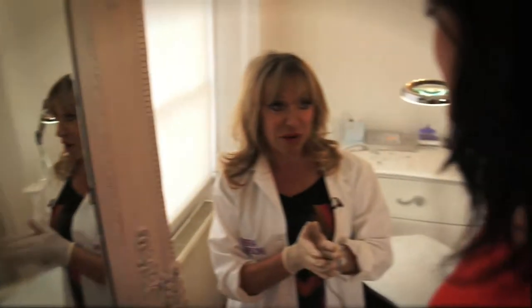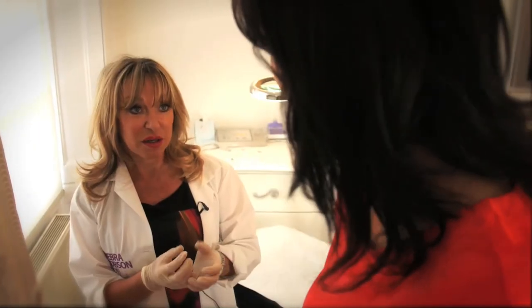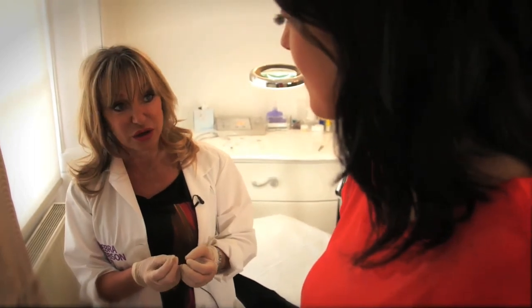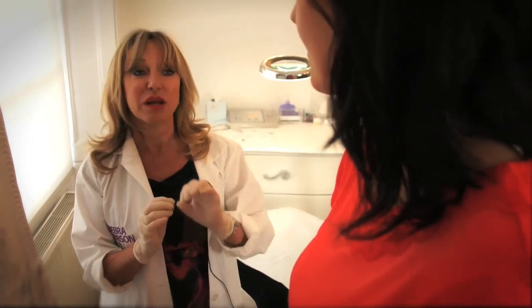They do look dark at the moment. They're going to be about this dark for about five days. They're going to shed, they're going to peel and you're going to lose some of the colour — you can lose anything up to 70% of that colour. But you're going to come back and see me in a month's time and whatever colour you've lost, we're going to fine tune, put some colour back, put some hair strokes back in and then you're done.